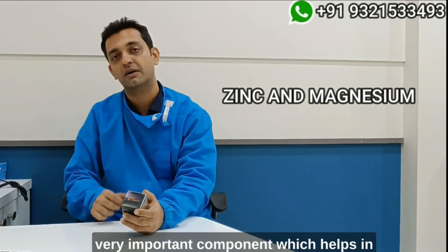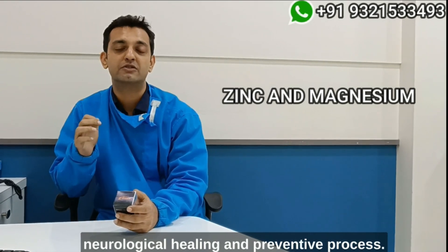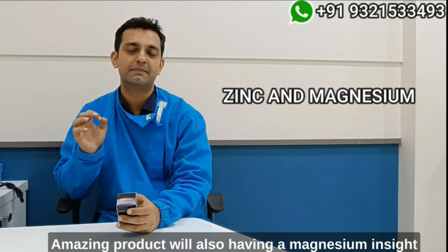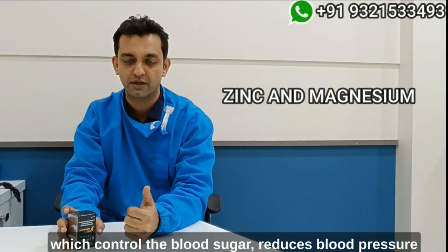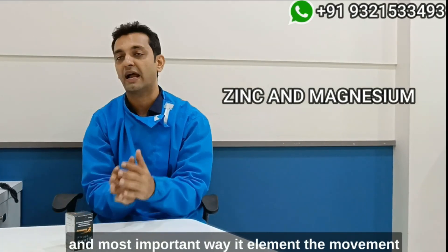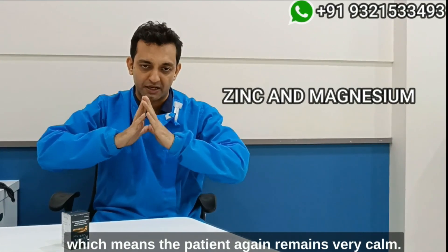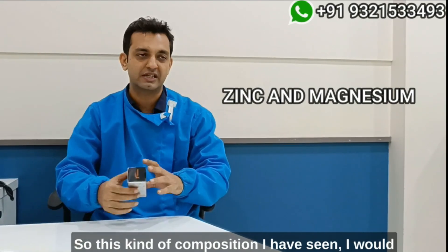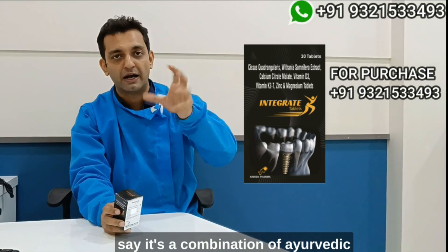It also contains zinc and magnesium. Zinc, as we all know, is another very important component that helps in neurological healing and prevents osteoporosis. Magnesium controls blood sugar, reduces blood pressure, and most importantly it elevates the mood — which means the patient again remains very calm.